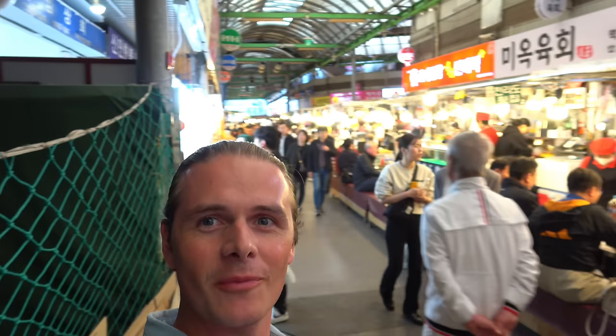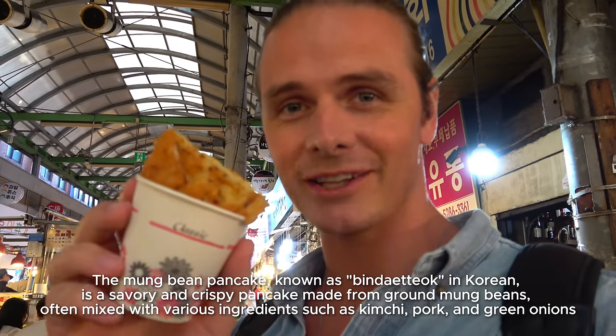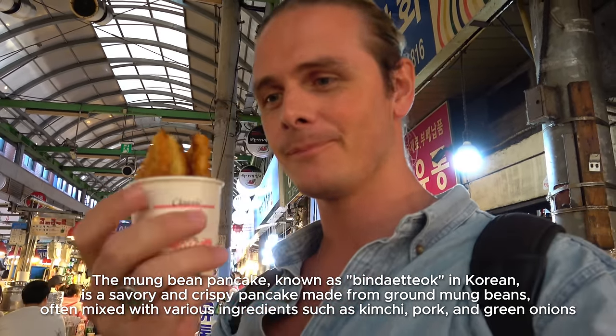That was good. I did myself a favor and only ordered one dish, because look — there are so many stalls. I'm thinking to try one more before heading home. Mung bean pancake. It's actually huge — I had to pack the other one in the bag — but let's try it.